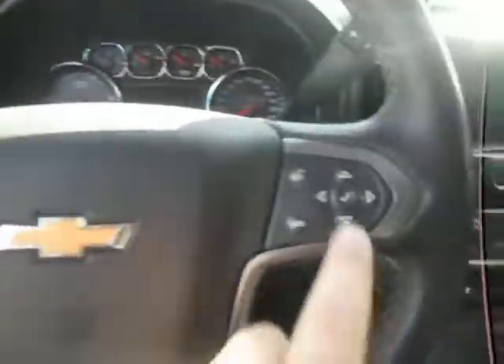Seat memory, Bose stereo system throughout the entire truck, automatic seats down below, four wheel drive to the left side of the steering wheel. Hop on up — left and right side of the steering wheel we have our cruise control.